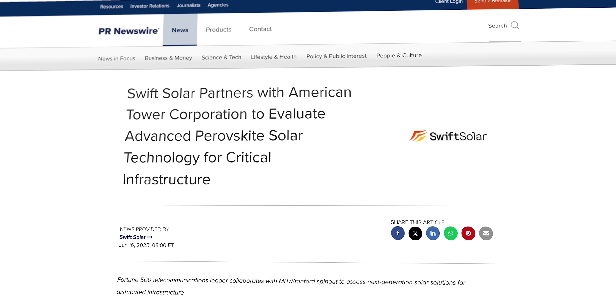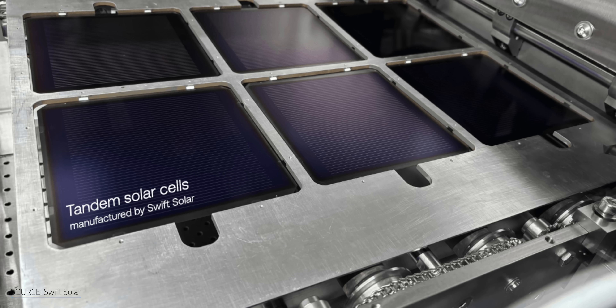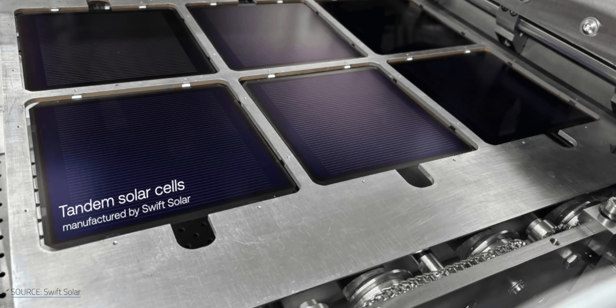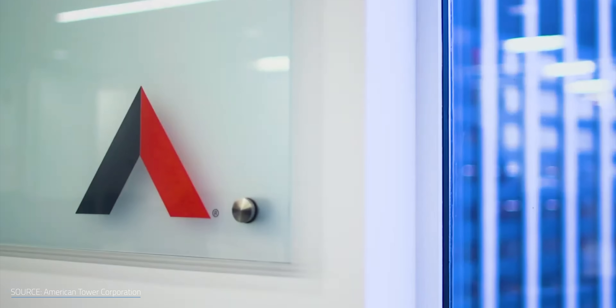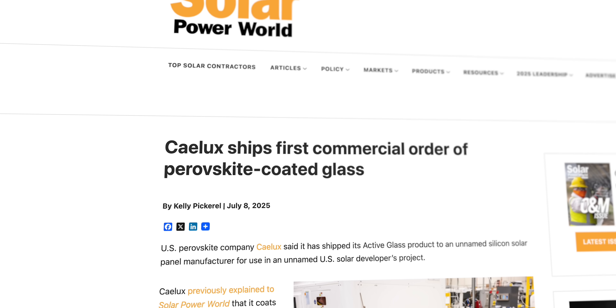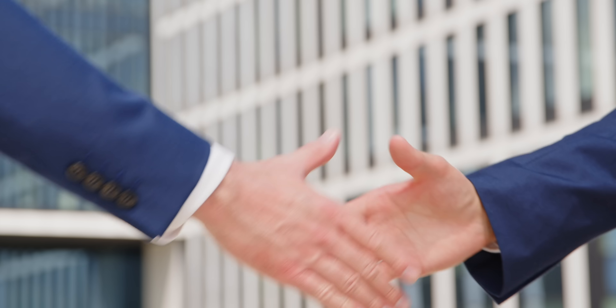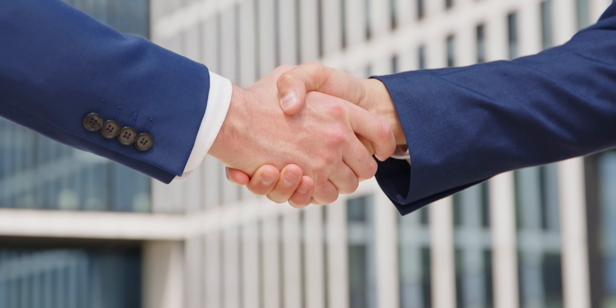In June, Swift Solar announced a partnership with American Tower Corporation, which develops communications infrastructure. As CEO and co-founder Joel Jean pointed out, this collaboration is notable because it's not only an example of active commercialization, but also a real-world application of perovskite tandem cells outside of utility-scale solar. In July, Kailux sent out its first shipment of its active glass product to an unnamed solar manufacturer. You might be wondering why some of these customers are remaining undisclosed.